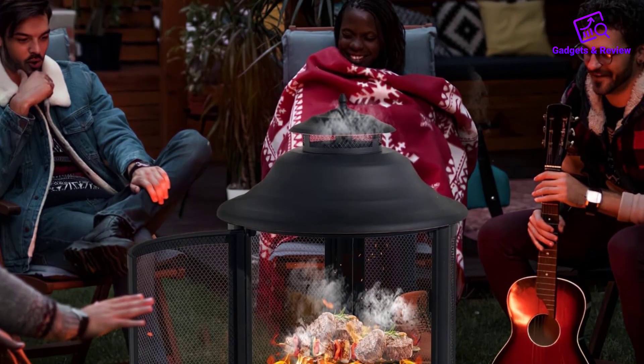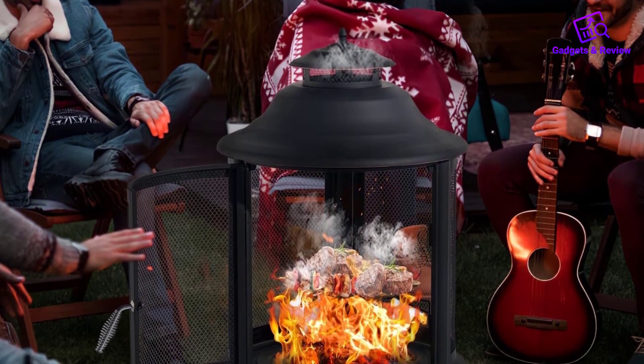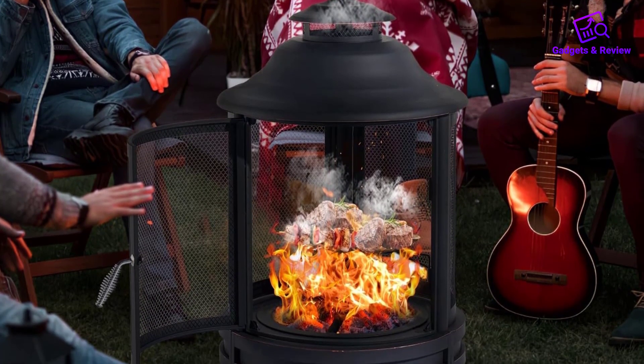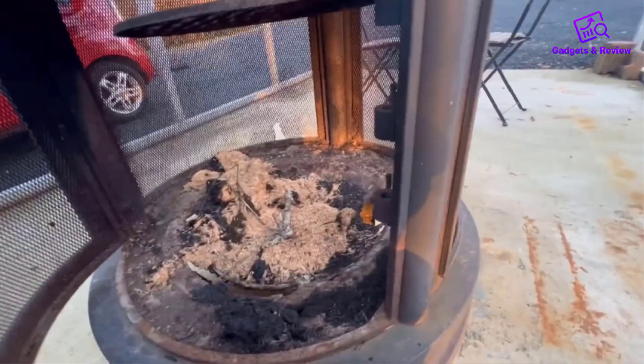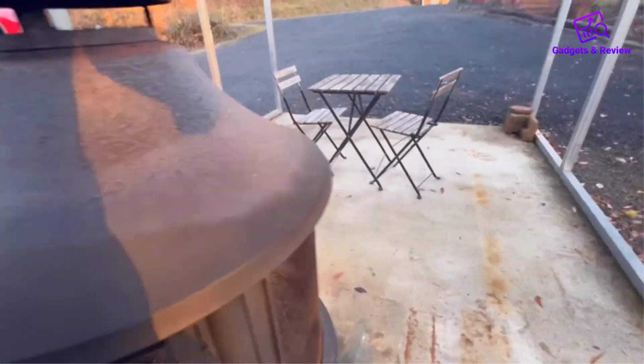Equipped with a swivel and removable cooking grate, this Cheminia enhances versatility and convenience. The swivel cooking grate ensures even heating of food and allows for easy access to placing and removing food items.